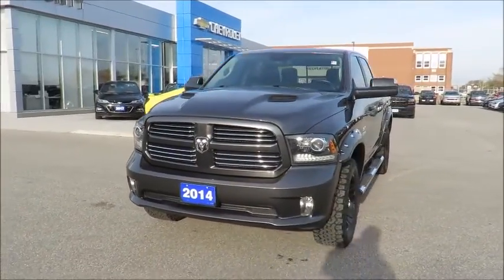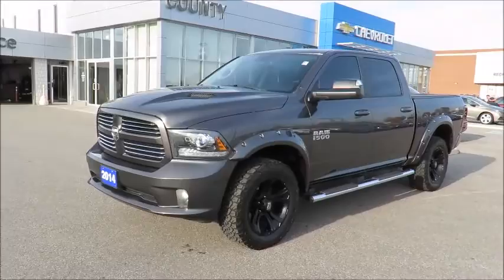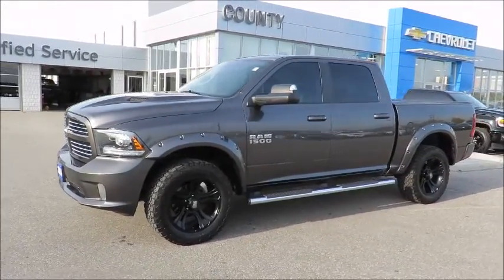Great finance rates are always available through all major banks, and our financial service managers will ensure you receive the right terms to suit your budget.